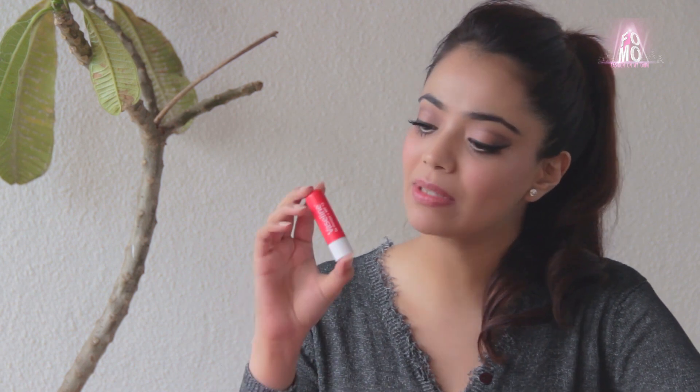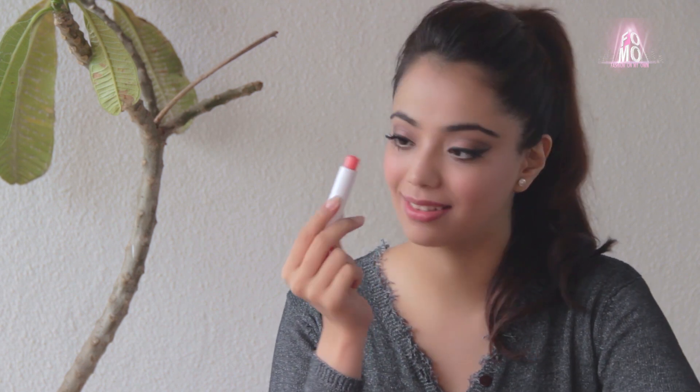The packaging is quite simple — it comes in a reddish pink tube with a light pink colour lip balm inside. On the whole, it's a good product with great texture and the added benefit of SPF 15, economically priced at Rs 109 for a 4g tube, which will last you a while.